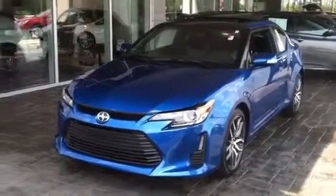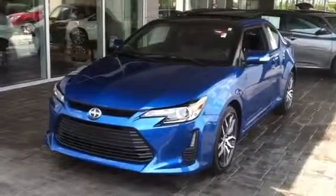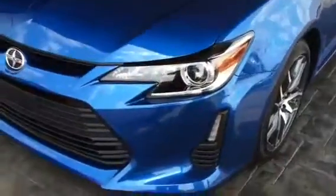Hello Willie. Here is a brand new Scion TC for you. I have several other colors available, but I thought this one was fairly unique. This is a 2014.